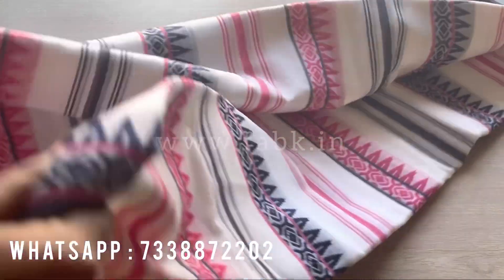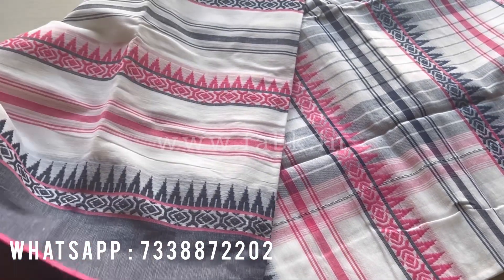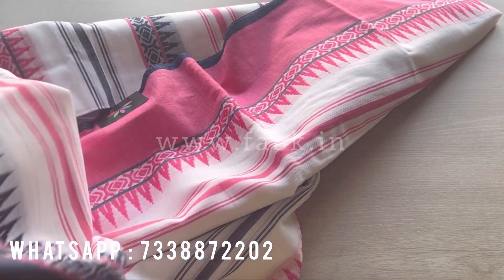These are exclusive woven sarees, so don't miss these. Subscribe to our YouTube channel for more videos — we'll be updating new products every day. Please do check out our website for more different collections. Thank you.